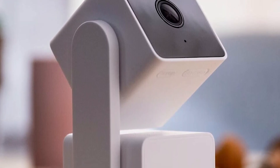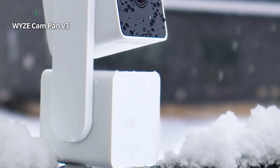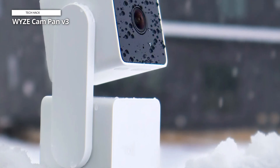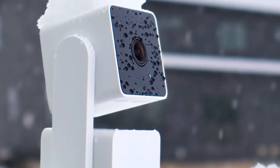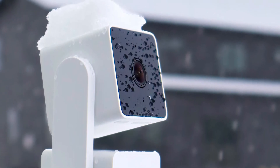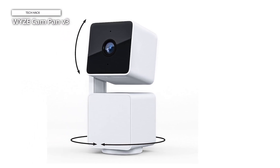It offers versatile storage options, a handy privacy mode in which the camera points straight down and turns off, and an IP65 weatherproof rating — all at an affordable price. If you don't need the pan and tilt capabilities, consider the editor's choice-winning Wyze Cam V3 Pro at $49.99, which offers sharper 2K video and a built-in spotlight. For improved cloud storage, you can upgrade to a Cam Plus subscription for about $2 a month per camera — the cheapest cloud plan on this list.